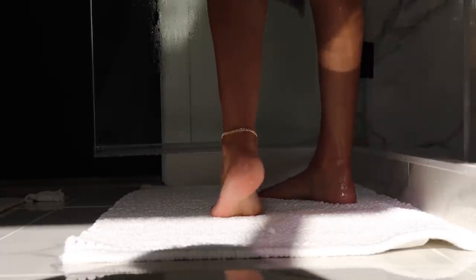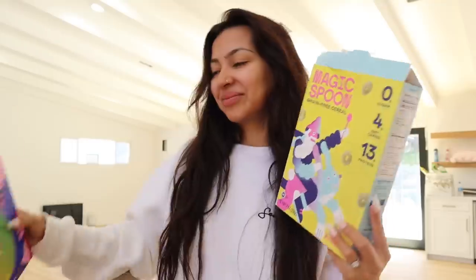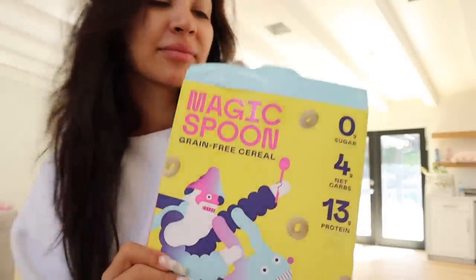He is definitely a lot more attached to me as far as wanting attention. I went ahead and got myself showered — if you guys want a shower routine, let me know. Next I brush out my hair and get myself ready for the day.